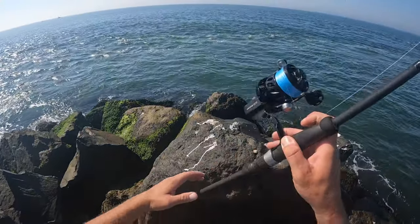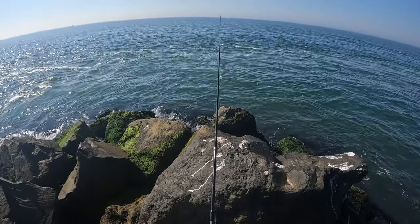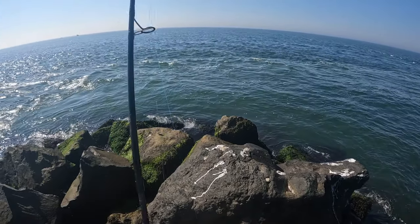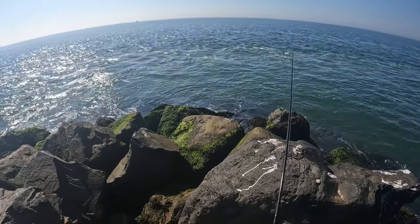Alright, the ocean is clear and calm today. Good conditions for pelagics. Maybe some bones or albies will show up.